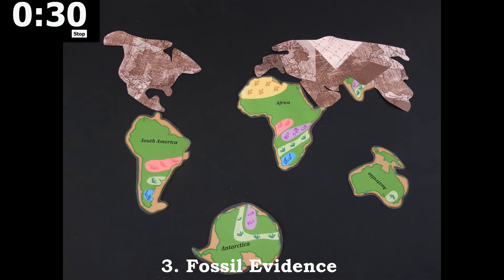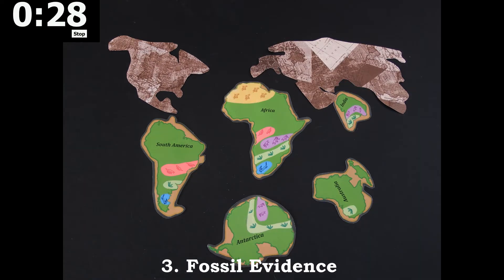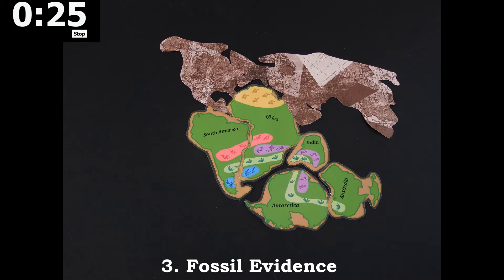Other evidence includes fossils. Fossils of related plants and animals have been found on neighboring continents, suggesting that they were once joined.